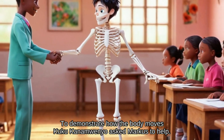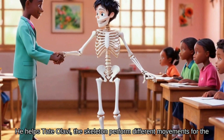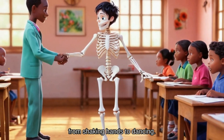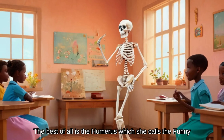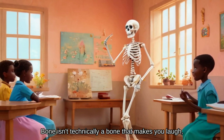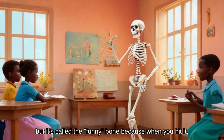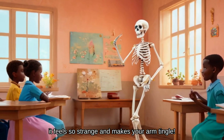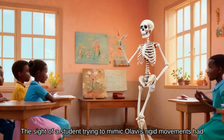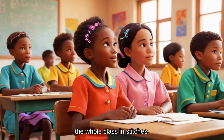To demonstrate how the body moves, Kuku Kanamwenyo asked Marcus to help. He helps Tate Olavi, the skeleton, perform different movements for the class, from shaking hands to dancing. The best of all is the humerus, which she calls the funny bone. It isn't technically a bone that makes you laugh, but it's called the funny bone because when you hit it, it feels so strange and makes your arm tingle. It's the bone in your upper arm. The sight of a student trying to mimic Olavi's rigid movements had the whole class in stitches.